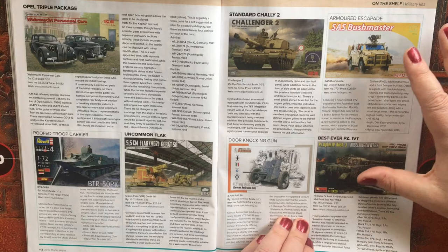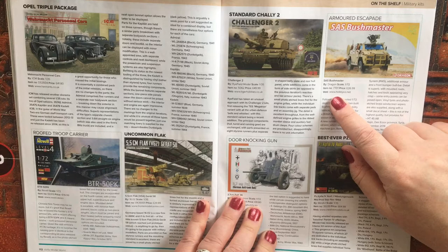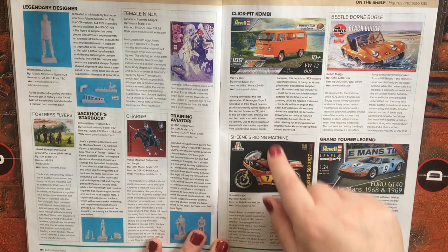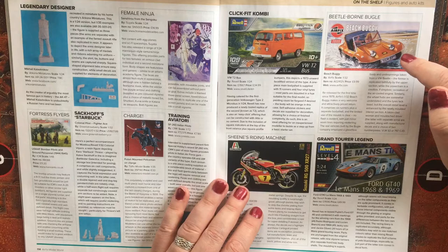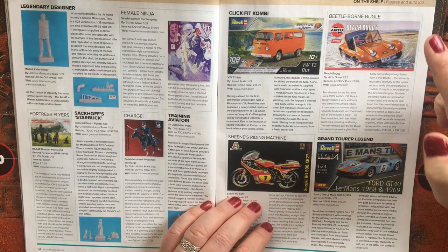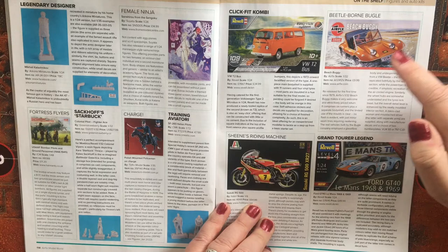The BTR-50 is 19 euros 99 from Revell Germany, and the Bushmaster is $26.99 from hobbyco.net. We then get into some aftermarket resin bits and more civilian vehicles. In this section we have the Beetle beach buggy, which according to the magazine is being re-released for the first time since 1979 — so I'm sure plenty of people who built one as a kid will happily go down the nostalgia trail. This one is £9.99, available from Airfix.